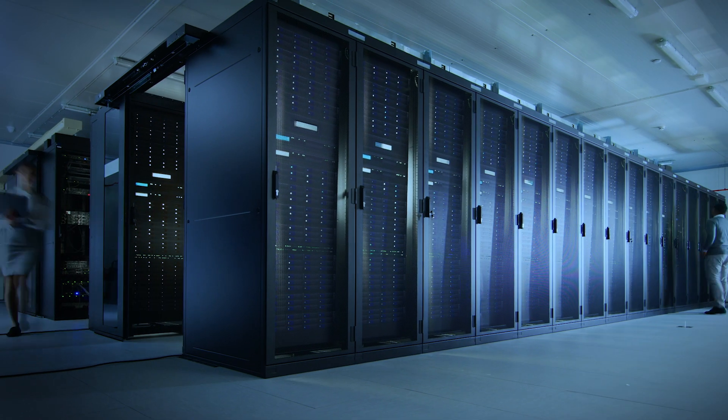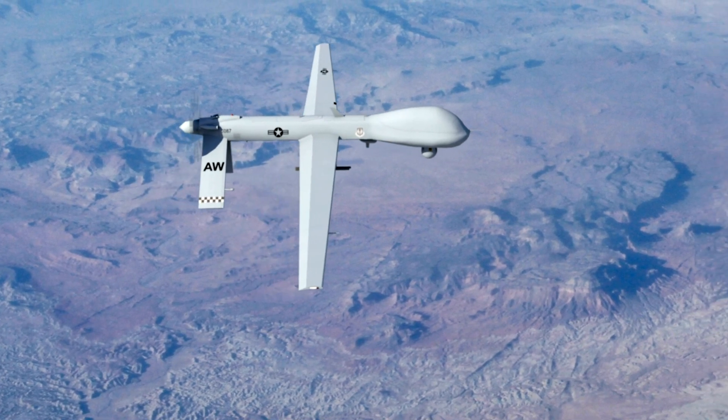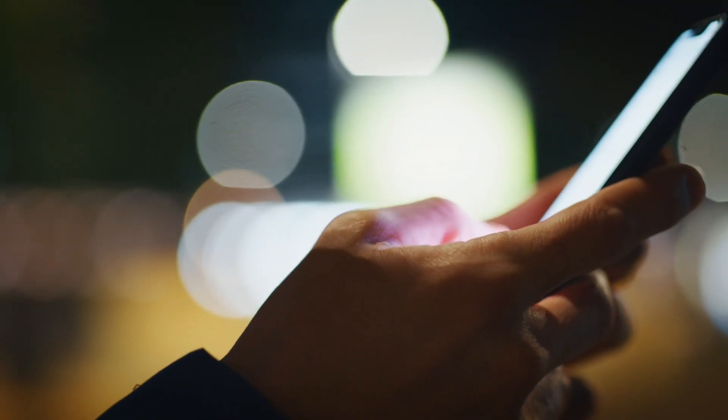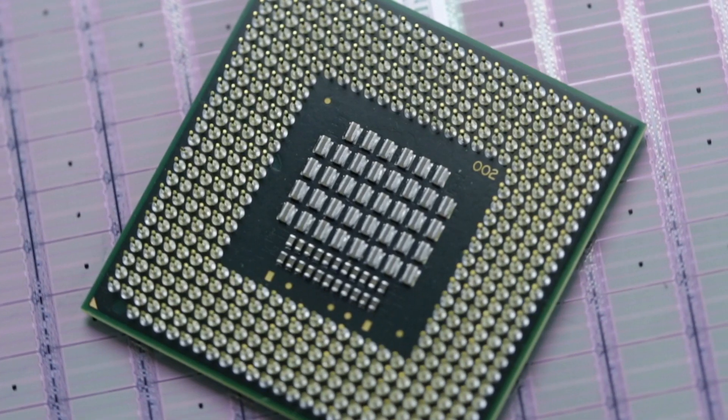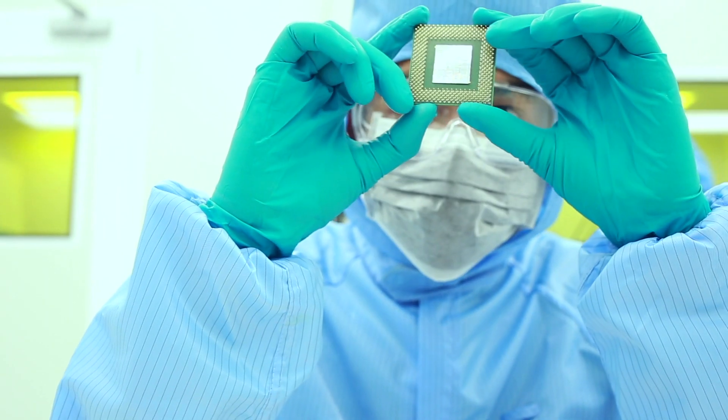Hi, I am Dheeraj Goswami, Vice President of R&D for the Hardware System Verification Group at Cadence. Today's hyperscale computing, aerospace and defense, automotive systems and mobile systems are all powered by semiconductor chips exceeding many billions of gates in size. In order to meet the aggressive time-to-market goals, designers need to debug and verify these large and complex chips efficiently and perform extensive pre-silicon software validation.